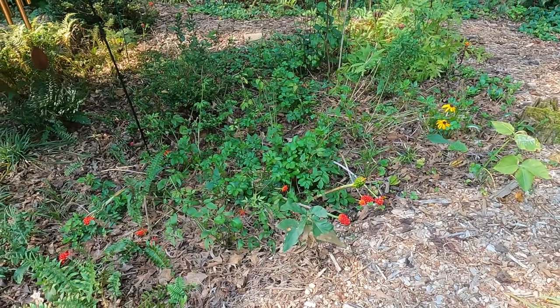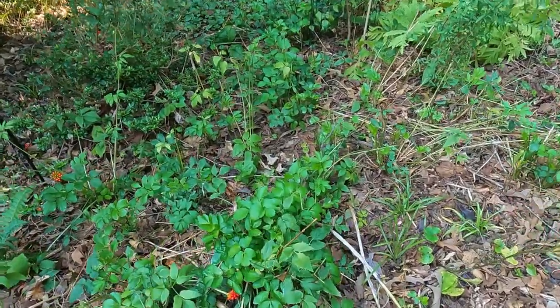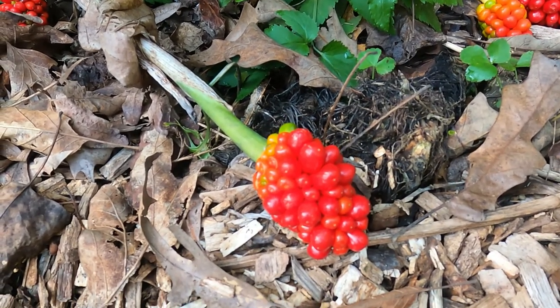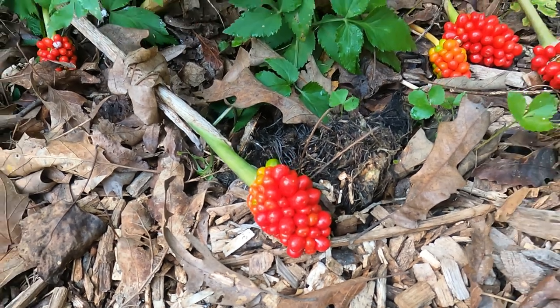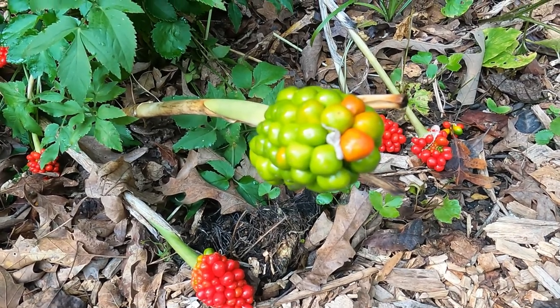I'll leave some for the birds and I will also leave some for itself. Down here, that's the seed head that's ready to harvest — the bright red is just so beautiful — and then the chartreuse seed head that is ripening up now.